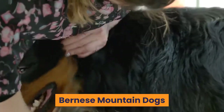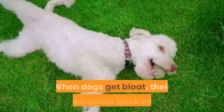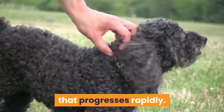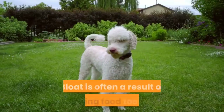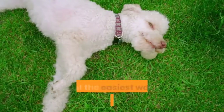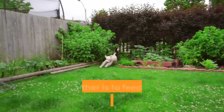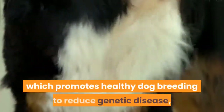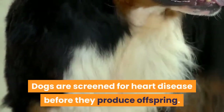Bloat — gastric dilatation volvulus — is a serious, life-threatening condition affecting both Bernese Mountain Dogs and poodles, where the stomach twists back on itself and requires immediate emergency surgery. Bloat is often a result of gulping food too fast; using a slow feeder bowl or feeding two smaller meals per day rather than one large meal can help protect your Mini Bernadoodle. The Canine Health Information Center also recommends that Bernese Mountain Dogs are screened for heart disease before producing offspring.